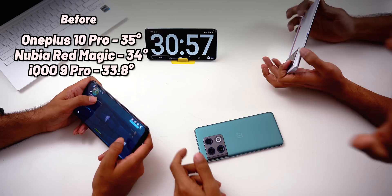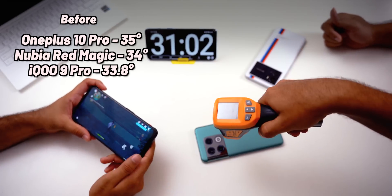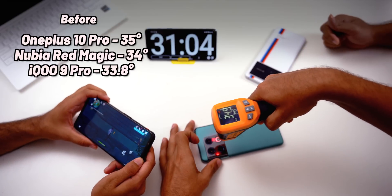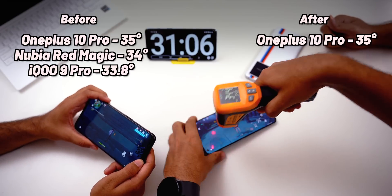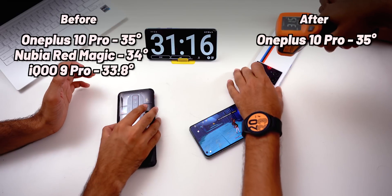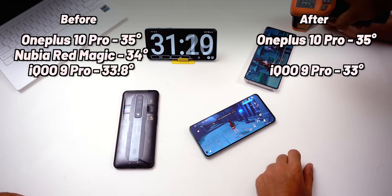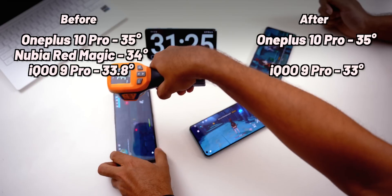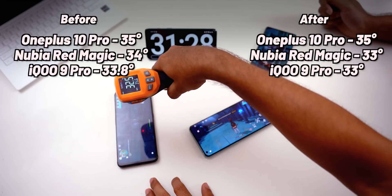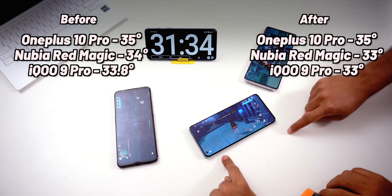After 30 minutes, the OnePlus 10 Pro reached a max of 34–35 degrees. The iQOO 9 Pro was around 31–33 degrees. The Red Magic came in at about 32–33 degrees. So the maximum temperature was actually on the OnePlus 10 Pro. In terms of performance, heat, and everything combined, the Nubia Red Magic 7 came out on top.